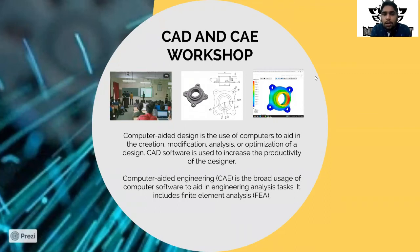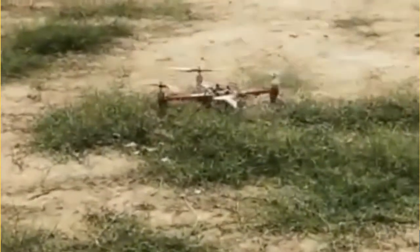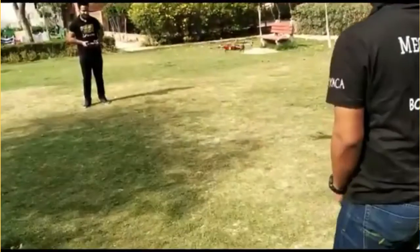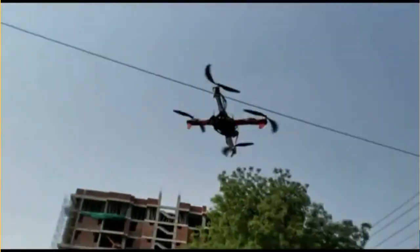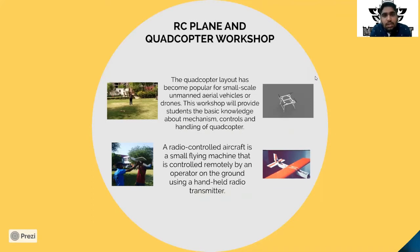We also organized workshops on aircraft technology. One was on RC planes, where we made parts and discussed the theory of how to build them. Another was a quadcopter workshop — an online workshop conducted during the pandemic — where we explored all the components and understood the functions to keep in mind while building an RC plane and quadcopter. There was also a workshop on aircraft technology organized in collaboration with the mechanical department, where professors taught us the latest technologies used today for making aircraft.